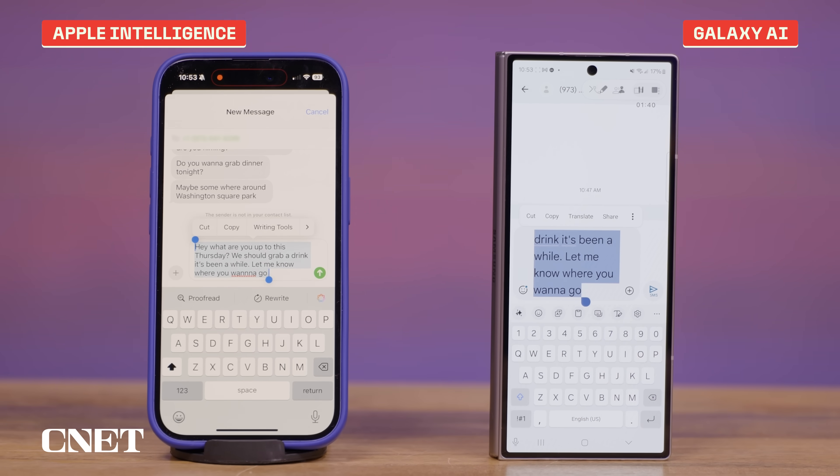Another new feature in Apple Intelligence is writing tools, which can rewrite, proofread, and summarize text on your iPhone, whether you're sending emails, text messages, or writing notes. I've been playing around with this in the Messages app, and I've also been comparing it to Samsung's Galaxy AI on the Galaxy Z Fold 6.